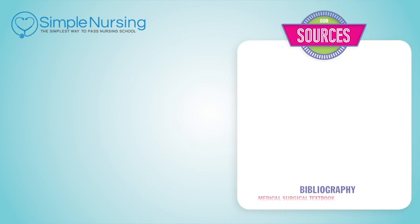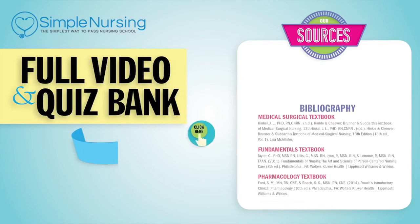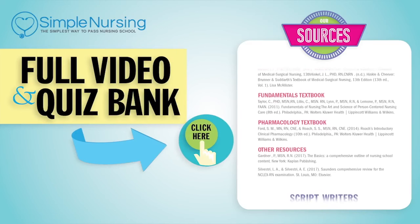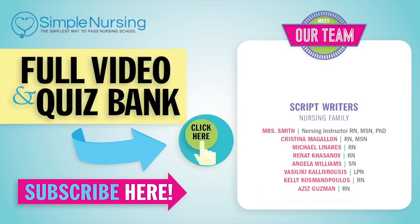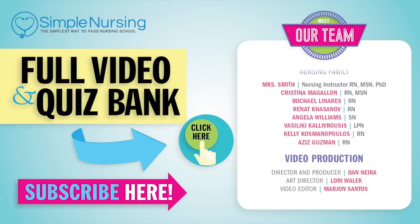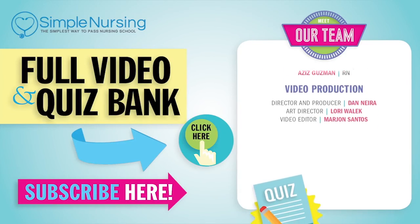That wraps it up for cardiomyopathy. Thanks for watching. For our full video and new QuizBank, click right up here to access your free trial. Please consider subscribing to our YouTube channel. A big thanks to our team of experts helping us make these great videos. See you next time.